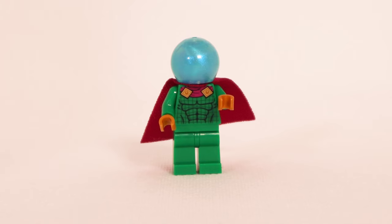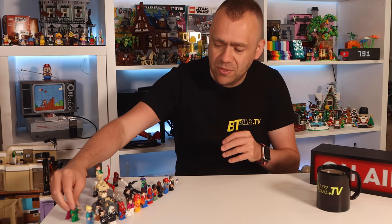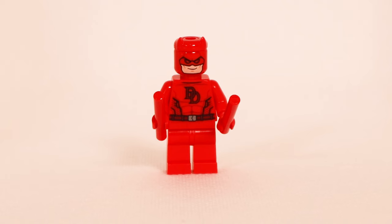Then we've got Mysterio with a cape in the usual fabric material. He has a printed torso and plain green legs, with printing on the back which is curious since it's covered by the cape. Underneath his iconic fishbowl helmet is just a plain gray minifigure head with no prints at all. That's Mysterio.